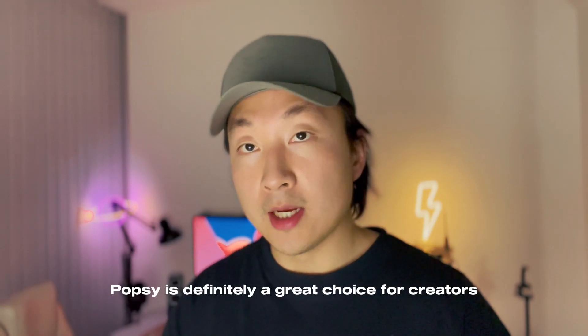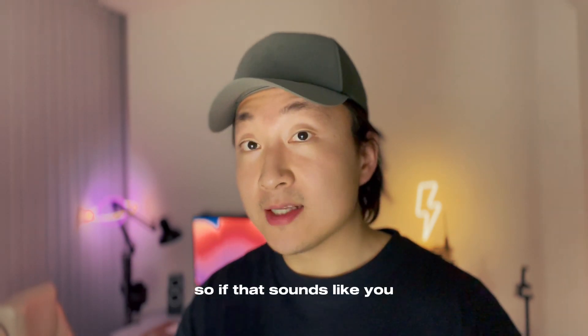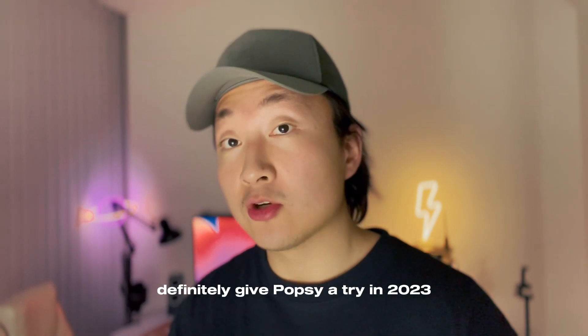Popsy is definitely a great choice for creators or people who are already familiar with Notion. So if that sounds like you, definitely give Popsy a try in 2023.